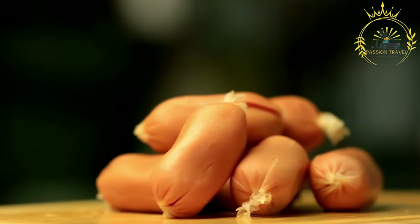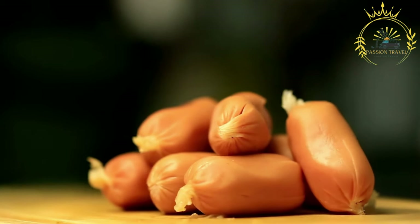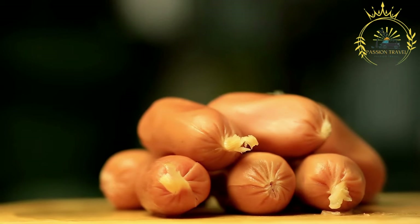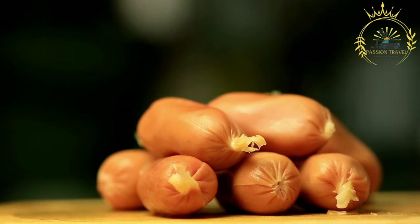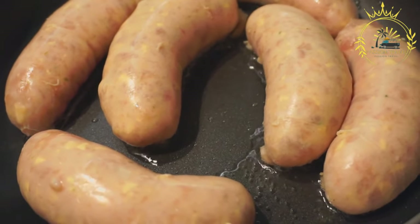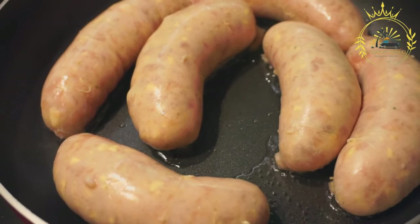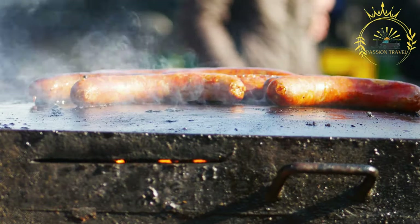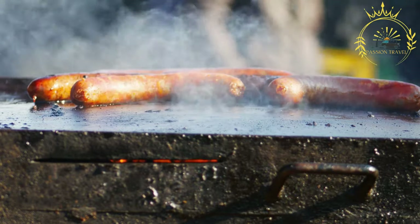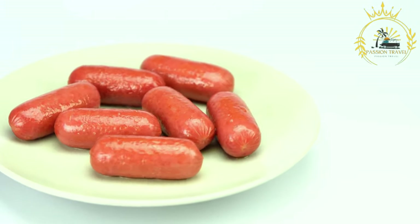Ćevapi are usually served in sets of 5 or 10, accompanied by traditional sides and condiments. They are often served on a plate or in a flatbread called lepinja, along with chopped onions, sour cream, ajvar, or red pepper relish. Some variations may include additional toppings like kajmak or cheese. This delicious street food can be found at kebab stands or food stalls throughout Kosovo, where you can see the grilling process in action and enjoy the enticing aroma of the cooking meat.